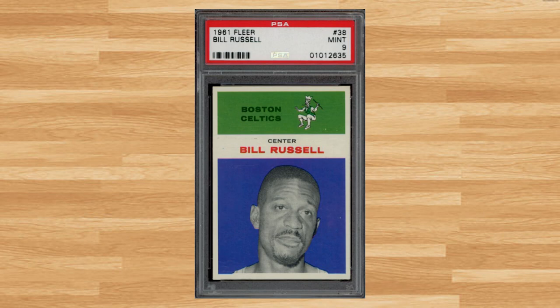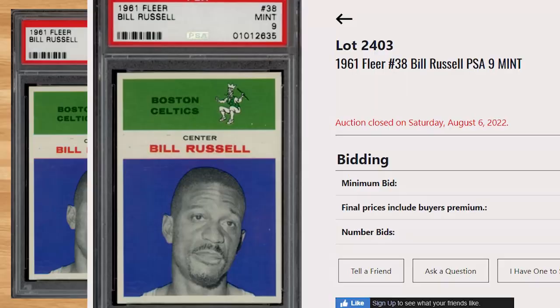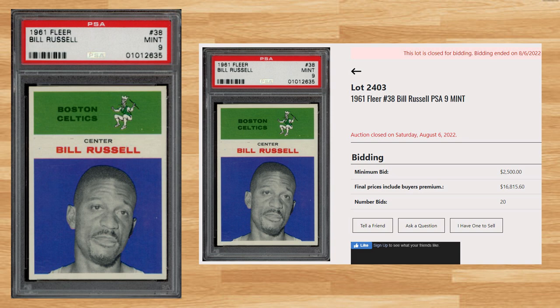Up next at number 6 is this 1961 Fleer Bill Russell card number 38. With a starting bid of $2,500, this PSA 9 received 20 bids and sold for $16,815.60. This is the first sale of this card in a PSA 9 in over a year — all of the past comps I was finding were from PWCC auctions back when they had an eBay account. Graded 1,292 times by PSA, this card is a pop of only 29 in a PSA 9, and there are none graded higher.